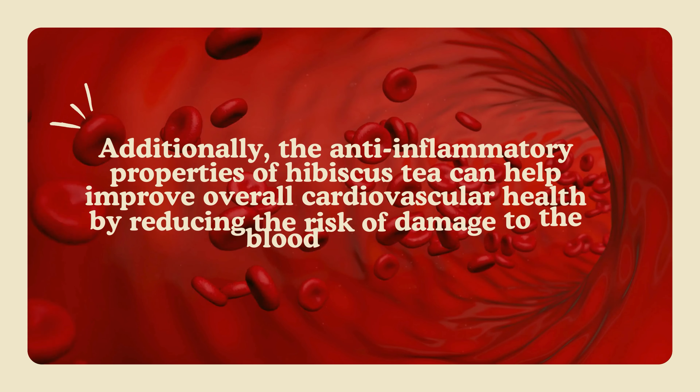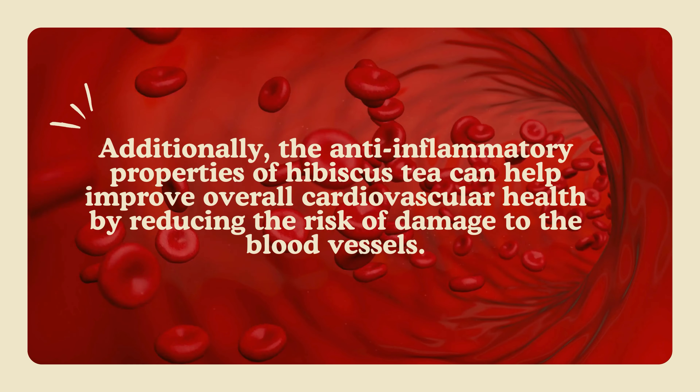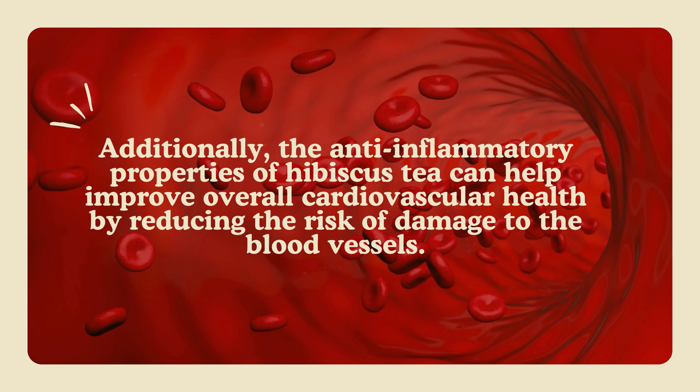Additionally, the anti-inflammatory properties of hibiscus tea can help improve overall cardiovascular health by reducing the risk of damage to the blood vessels.